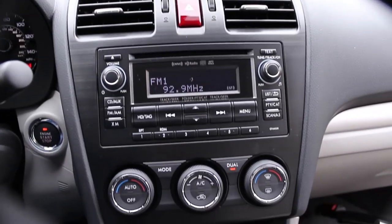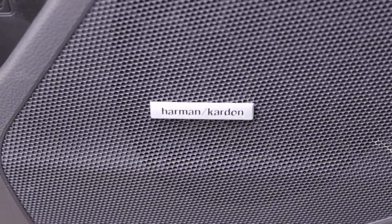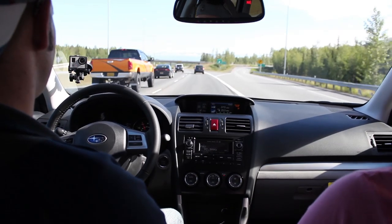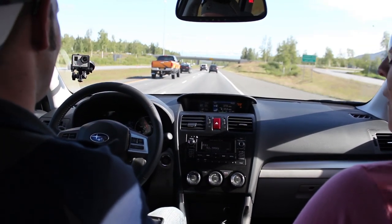At hour three, we blasted the eight-speaker Harman Kardon stereo. Since I can't use copyrighted music on this show, let's just say we're listening to that white rapper from Seattle. I'm no audiophile, but the sound was pretty good.